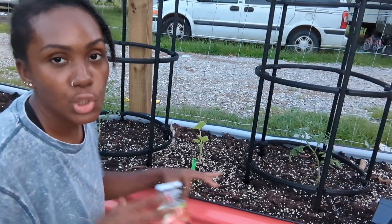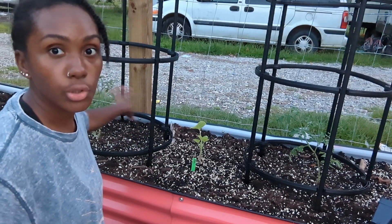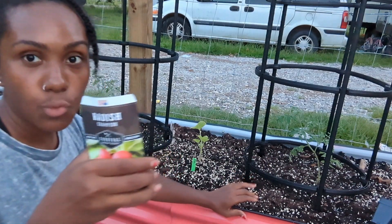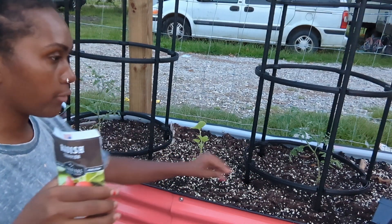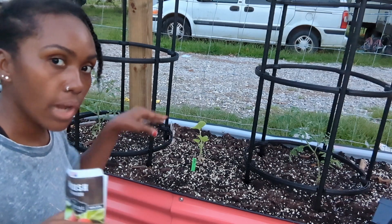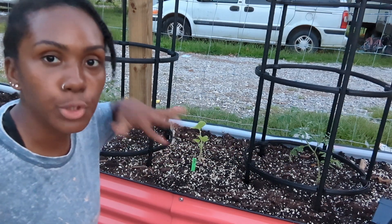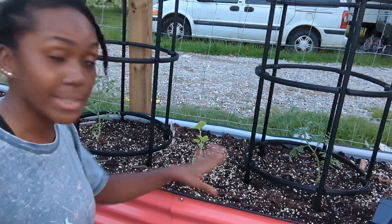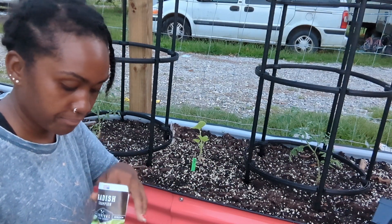I'm going to put some carrots around the tomatoes and see how it goes. With the carrot seeds, I just sprinkled some around the circumference of the tomato plants inside the cages. With these radishes, I have this space up front, and I'm just going to plant radishes every two inches along this whole front of the bed.